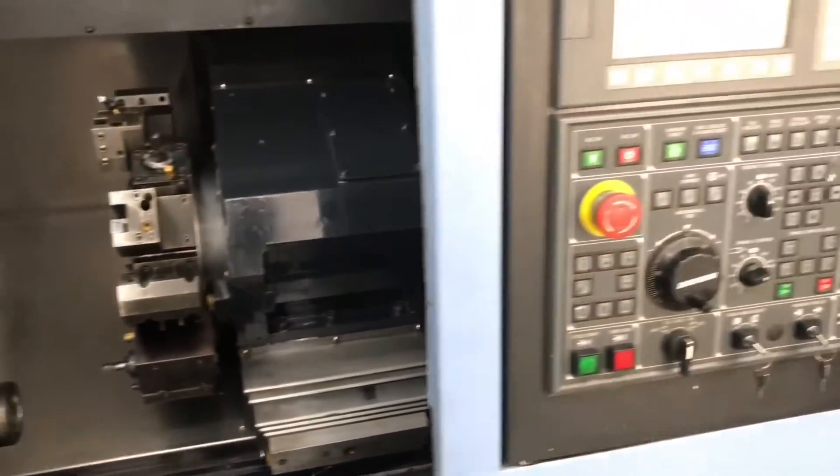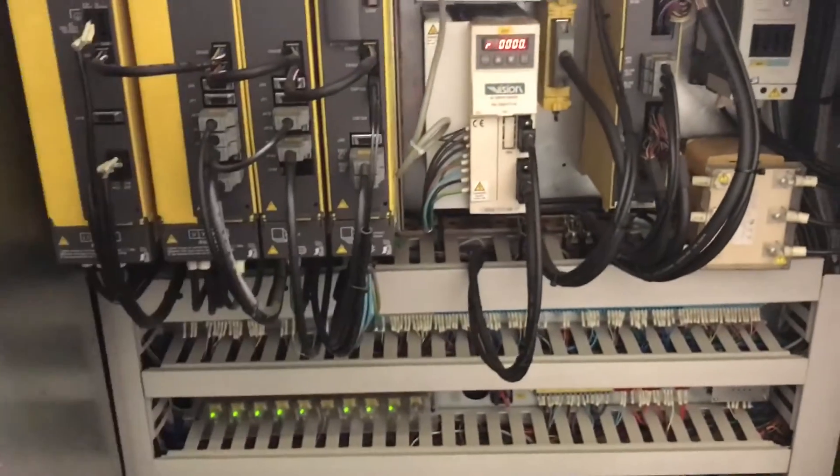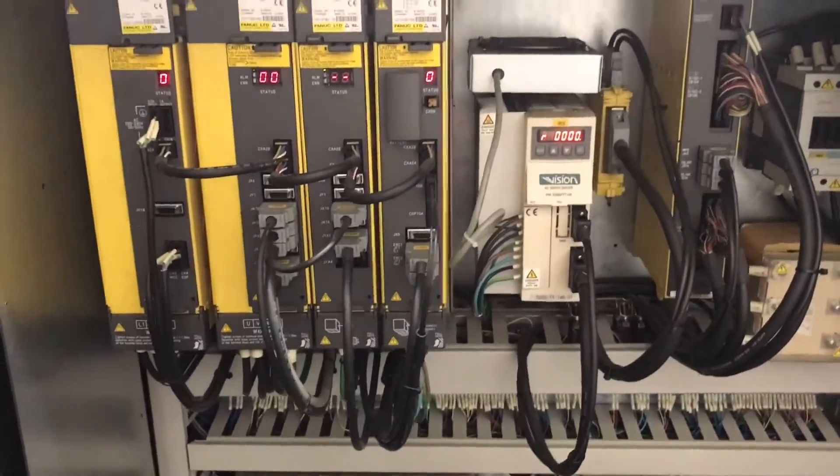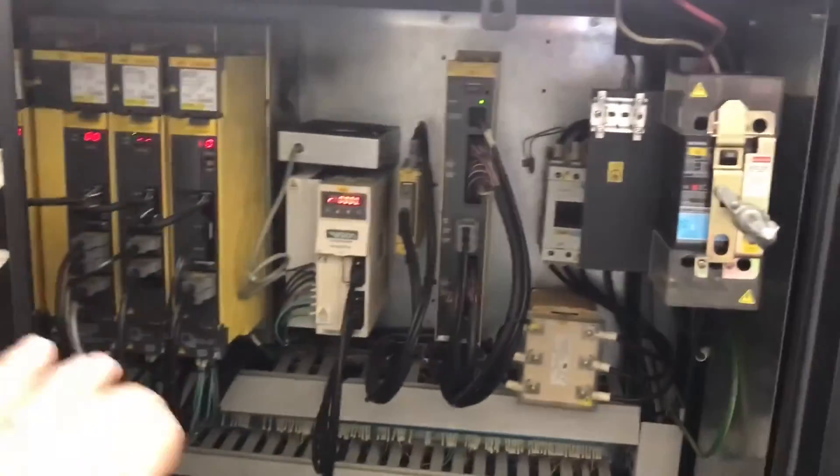Real clean machine. Let me take it around the back here — comes with all the books and manuals. Showing you the electrical board here, really, really clean.